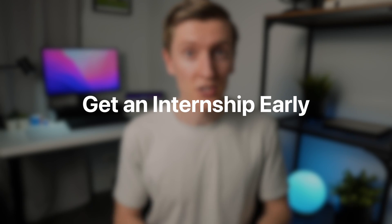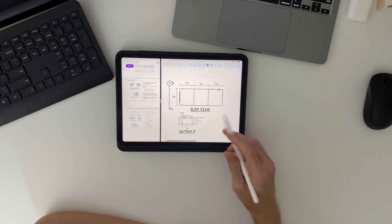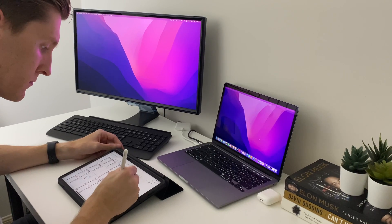My next tip follows on from the first: get an internship early. Up until a certain point, there's only so much you can get out of a textbook, a professor, or even studying. Once you've reached that point, you really need to stop watching and get in the game. In my opinion, the perfect time for this is at the end of second year — by that point you've covered a lot of the fundamental stuff and with continued study and mentorship while you intern, you're actually able to become an asset rather than just a hindrance.